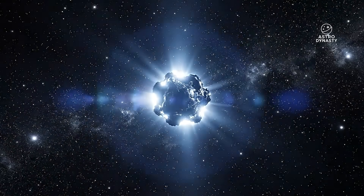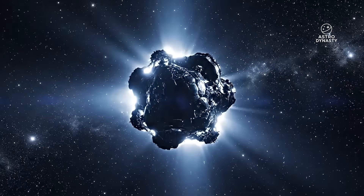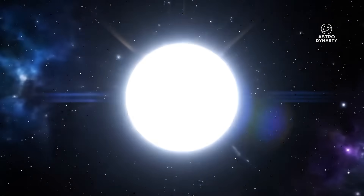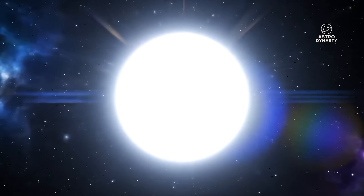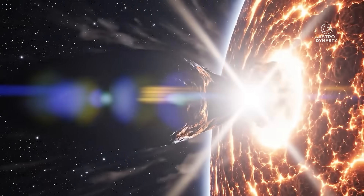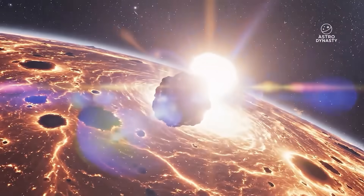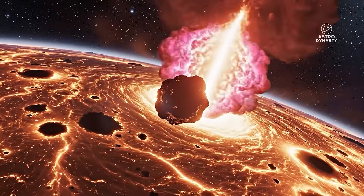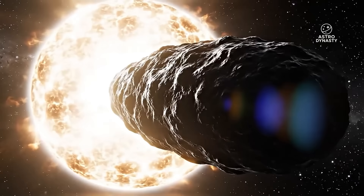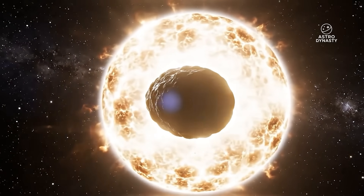Then there's the energy problem. Jets extending millions of kilometers require mass flux far beyond what a nucleus of Atlas's estimated size could sustain. To power that kind of continuous outflow with standard physics, the nucleus would need to be losing material at catastrophic levels. But Hubble shows a stable core — no breakup, no fragmentation, no mass deficit. X-ray detections complicate it further. Comets only produce X-rays when large amounts of gas interact with the solar wind, but Atlas is dry — low water, low volatiles — yet shows strong X-ray signatures. The energy budget doesn't close.